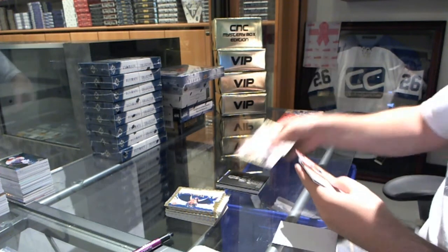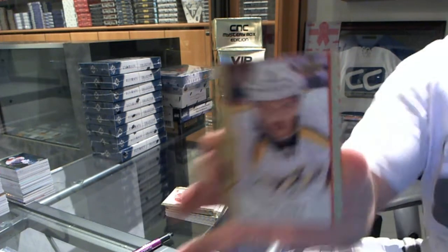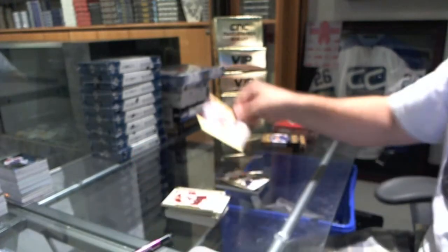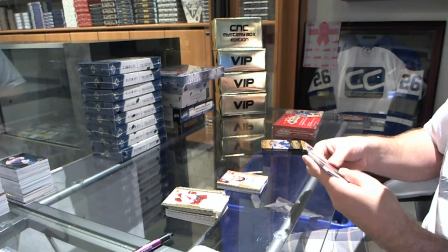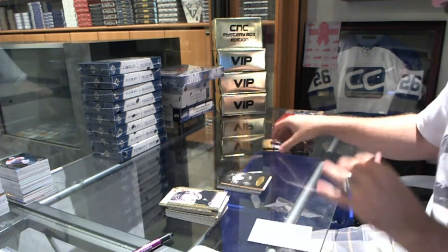We've got a Sidney Crosby wire photo for the Pittsburgh Penguins. We've got a rookie of Alexander Koklychev for the Boston Bruins, and a red border number 200 for the Nashville Predators, Seth Jones. Black and white of Terry Sawchuk for the Detroit Red Wings.